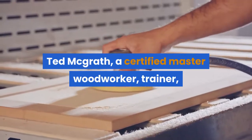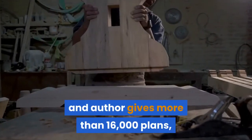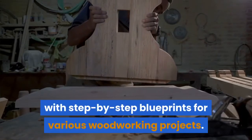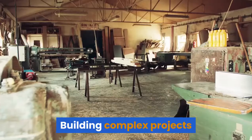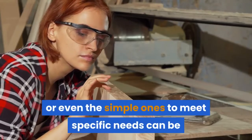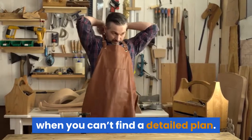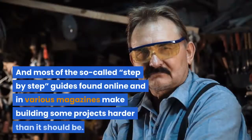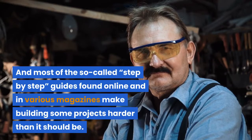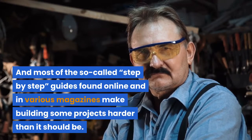Ted McGrath, a certified master woodworker, trainer and author, gives more than 16,000 plans with step-by-step blueprints for various woodworking projects. Building complex projects, or even the simple ones, to meet specific needs can be very difficult even to experienced woodworkers, especially when you can't find a detailed plan. And most of the so-called step-by-step guides found online and in various magazines make building some projects harder than it should be.